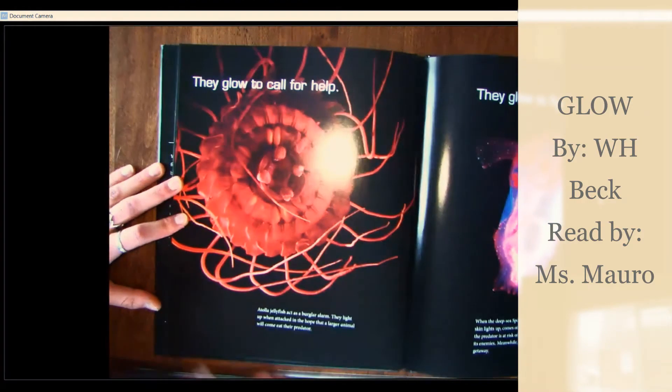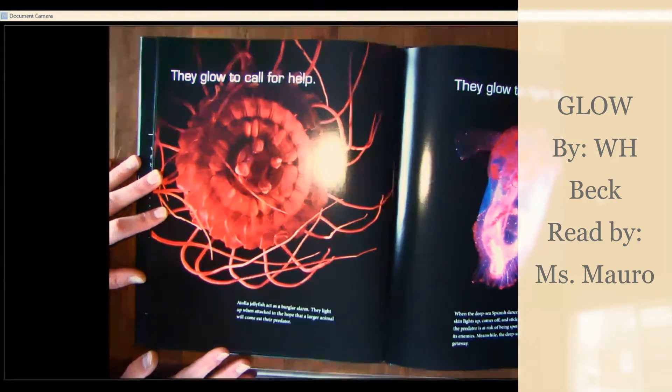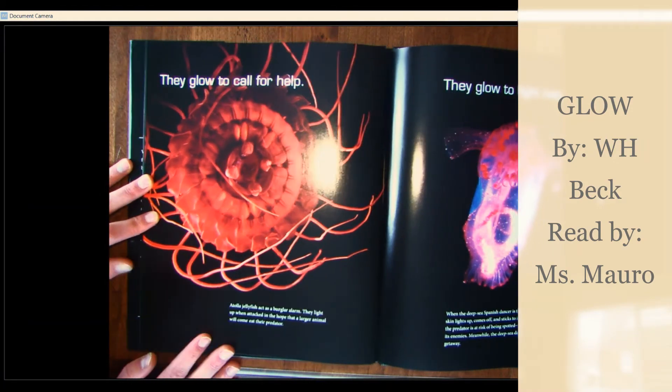They glow to call for help. Atolla jellyfish act as a burglar alarm. They light up when attacked in the hope that a larger animal will come to eat their predator.